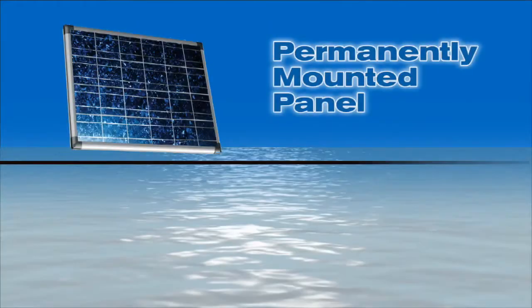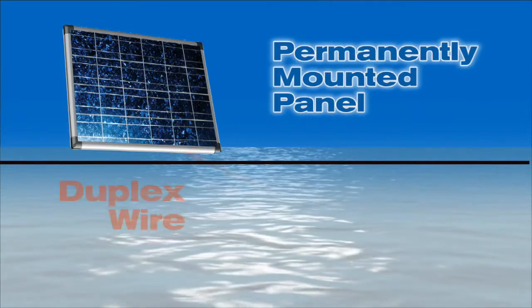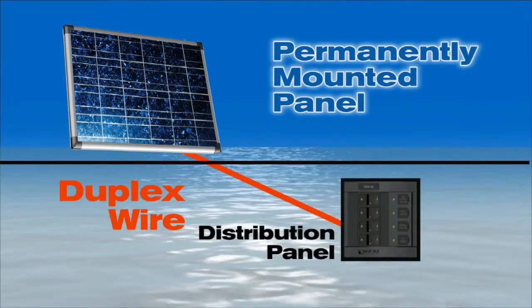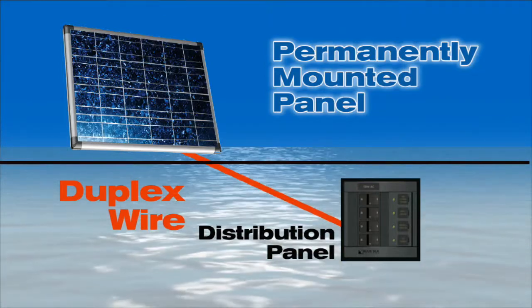With permanently mounted panels, we've led the duplex wire below decks with a waterproof deck connection and then to a dedicated circuit breaker on the DC distribution panel. That way the panel can be turned on and off, has circuit protection, and is integrated with the rest of the vessel's systems.